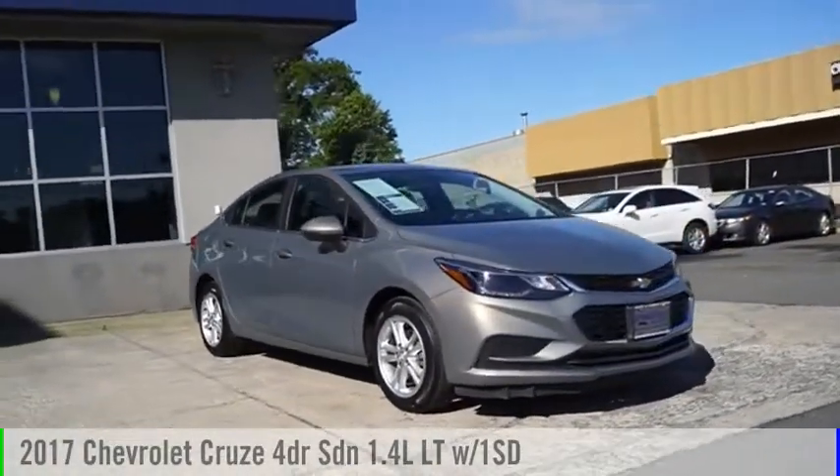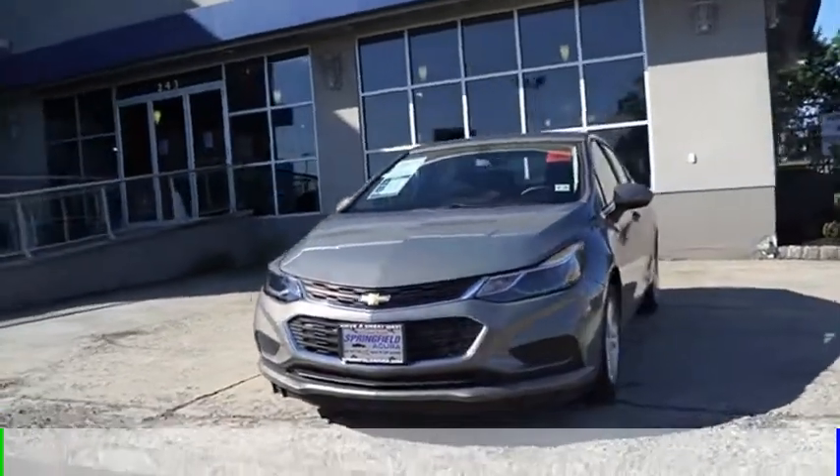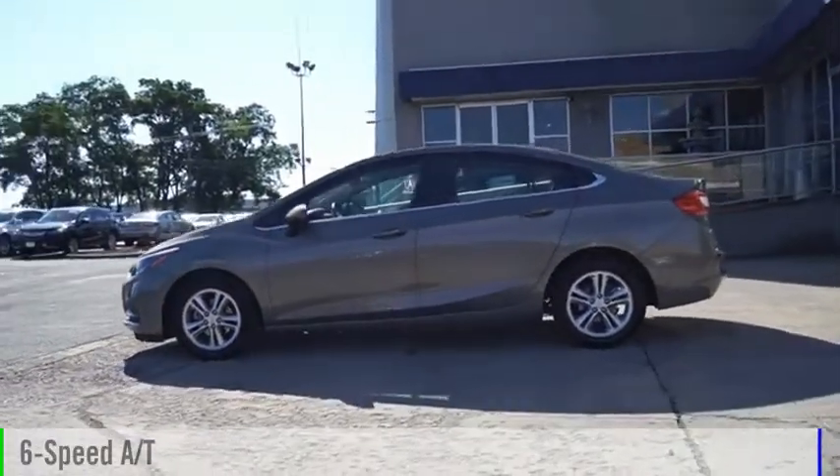Stop by and take a look at the 2017 Cruze. This vehicle is powered by a front wheel drive, four cylinder, 1.4 liter engine, and comes with a six speed automatic transmission.